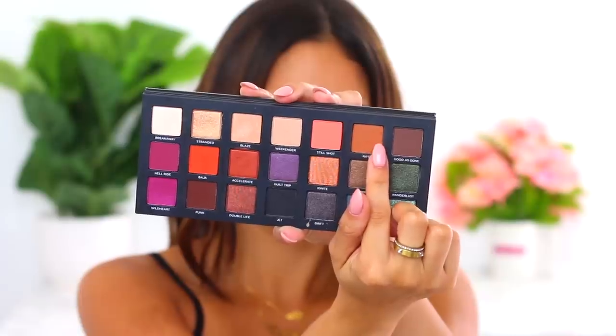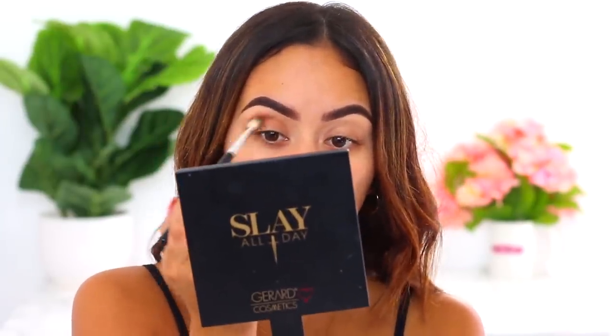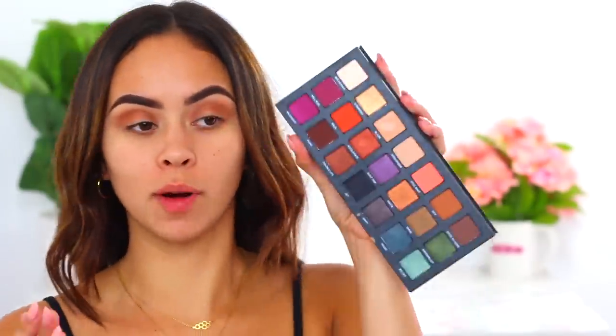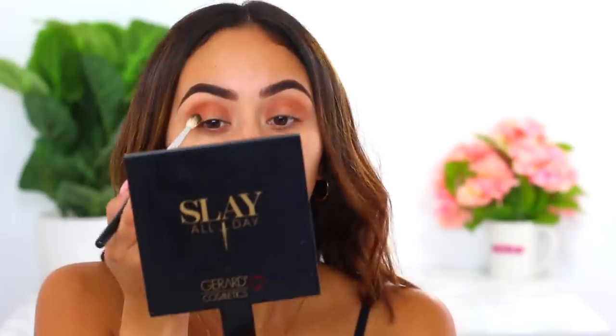I'm taking Riff with my Anastasia A25 blending brush and working that color right into the crease of the eye. I'm going to focus all my colors in the outer crease. I'm actually going to keep using this Born to Run palette because I feel like I have everything I need right here. Up next I'm going to take a little bit of Baja — it's a matte orange shade — just to warm up my crease a little more. You guys know how I am with my oranges and browns.